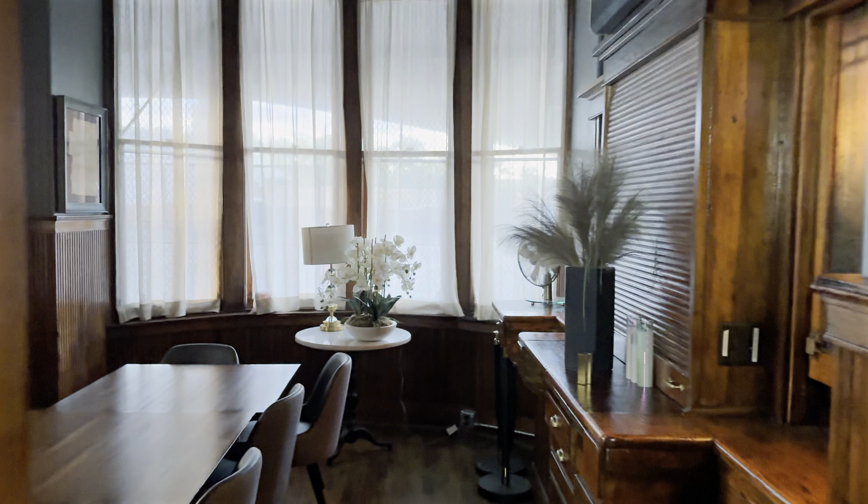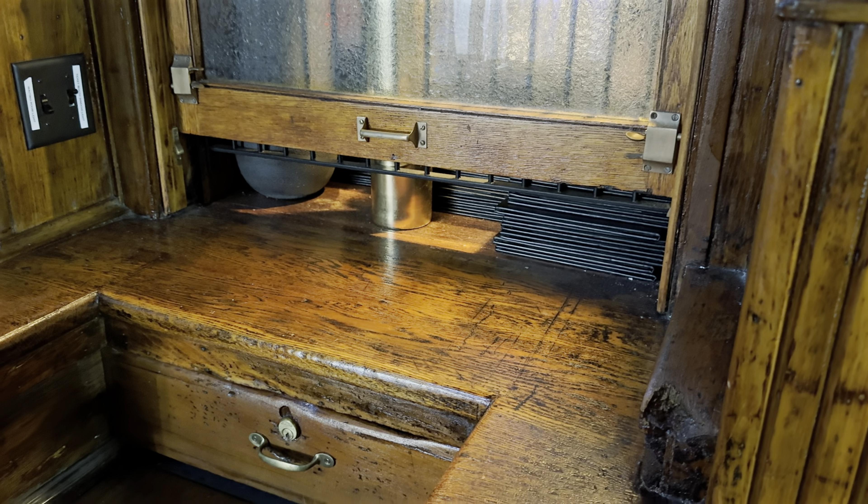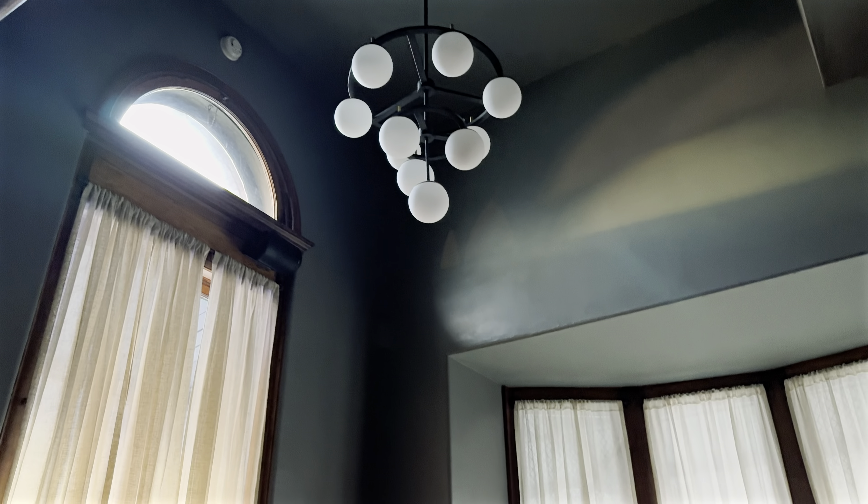We're back in the main entrance for a second. This is the former ticket booth — they said it seats about eight, and it's basically like a private event function space. And look, there's where they would have slid the tickets under and collected the money years ago. I love how high the ceilings are in here — that's really impressive.